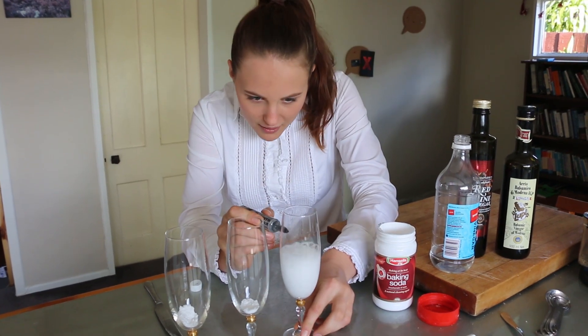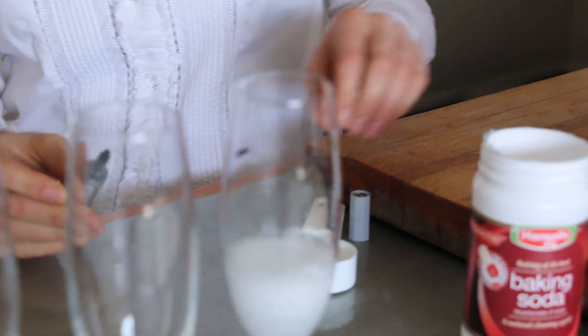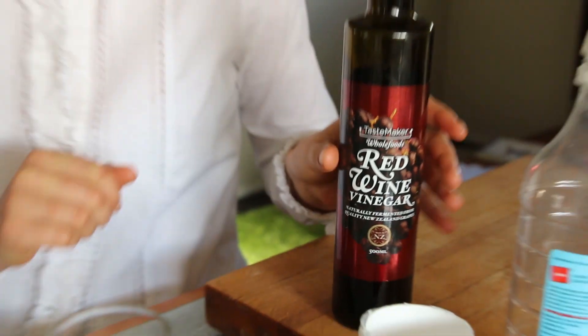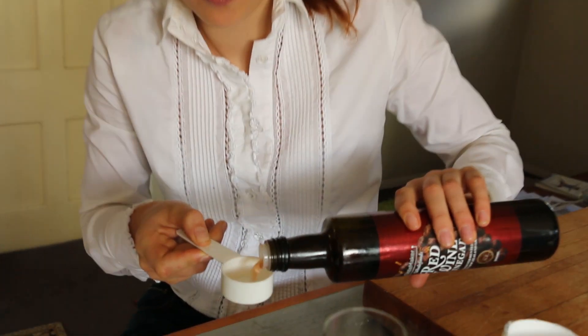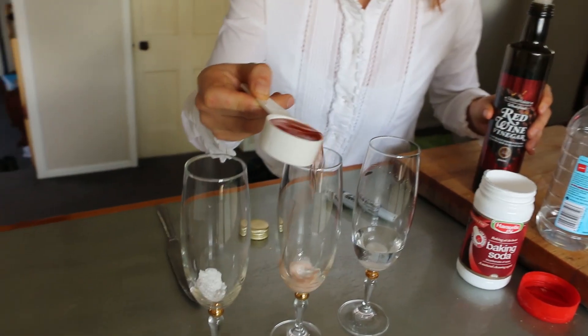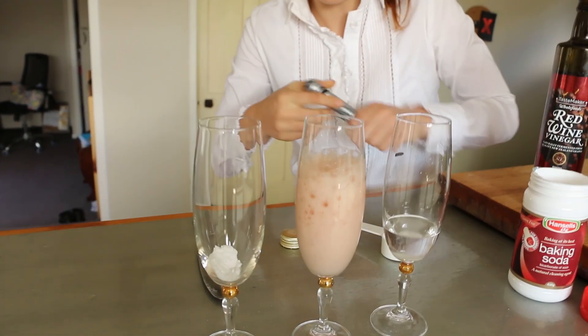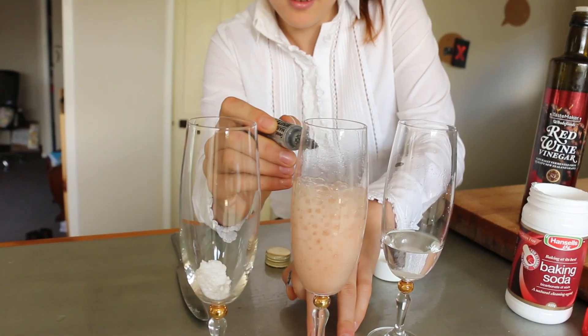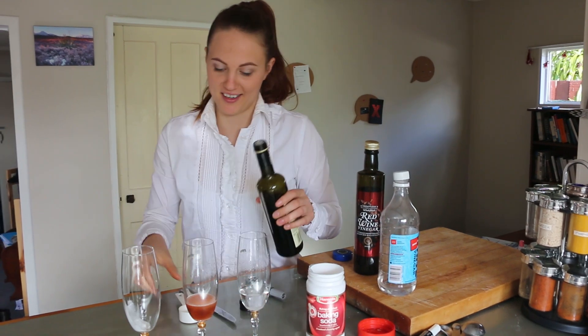It's fizzing quite fine and it's made it about that far up the glass, so a bit over halfway. Now it's time to try with the red wine vinegar and see if the reaction is any different. Oh, so it's gone a little bit higher than the white vinegar.